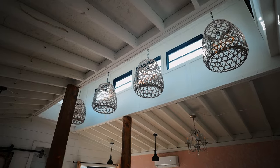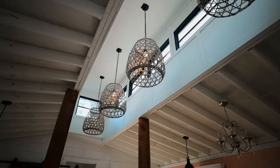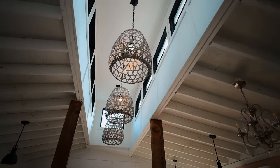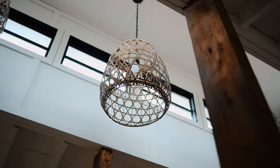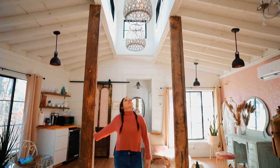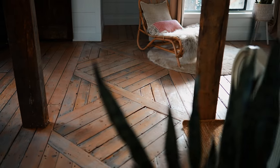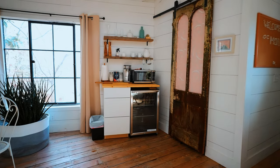Cuando nos dirigimos al otro lado, podemos ver que justo en el centro hay un corte en la parte superior con estas enormes luces en el centro. Son de Bali y le dan más dimensión y textura a la casa del árbol. Me encantan estas vigas de madera justo en el medio. Se ven bien y los pisos de madera son absolutamente hermosos.